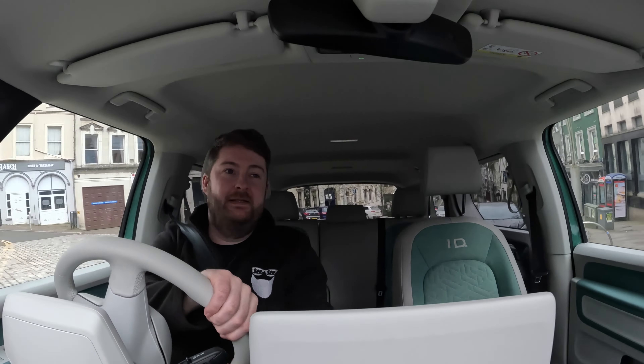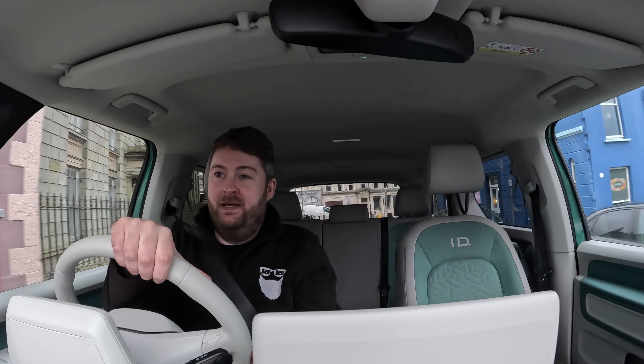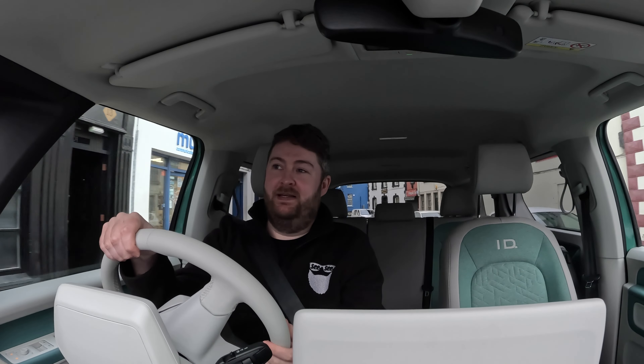Hello everyone, how's it going? Welcome back if you've been here before. So today I am reviewing the Volkswagen ID.Buzz and I am super excited.